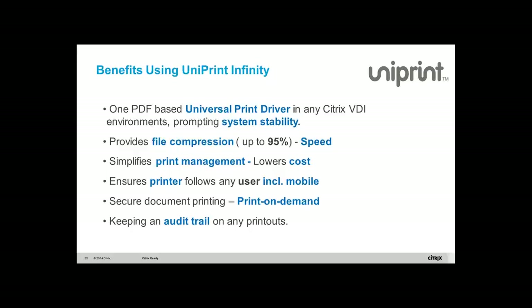Let's talk about the benefits of using Uniprint. The universal printer driver creates system stability. On file compression — one of our biggest customers in the US is a financial organization who benchmarked printing from India in a Citrix environment. A 100-page Word document without Uniprint would take 4 minutes and 23 seconds. With Uniprint, the wait time was only 28 seconds. The compression ratio depends on the nature of the file.